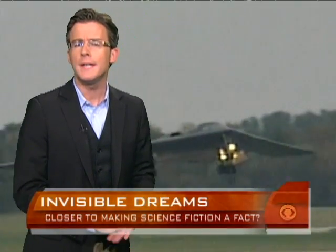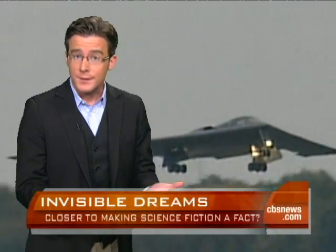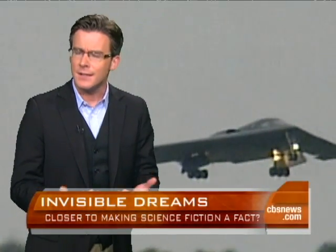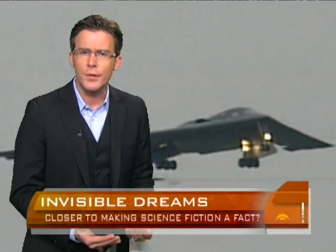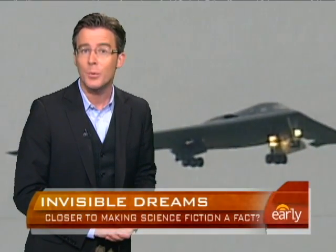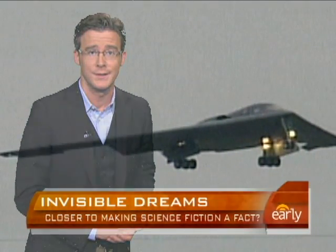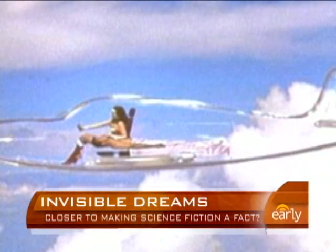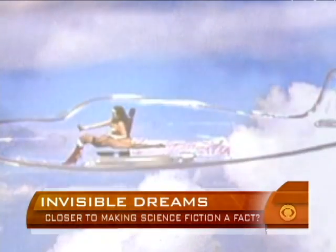Scientists around the world are pursuing invisibility, with the main goal being the ultimate in covert operations for the military. The difference between stealth technology — like what's currently used in the B-2 bomber — and invisibility is that stealth is about blending an object in with the background. True invisibility could work on any background from any angle, sort of like Wonder Woman's invisible jet.